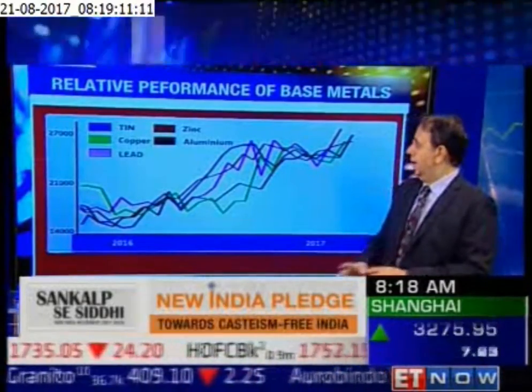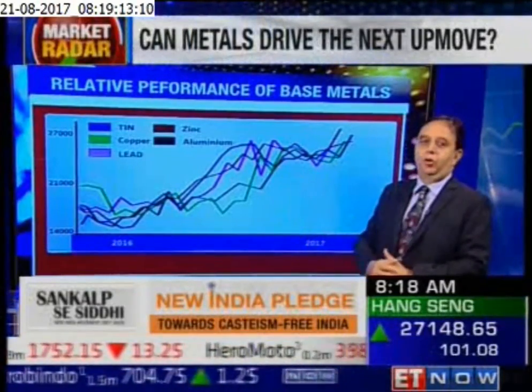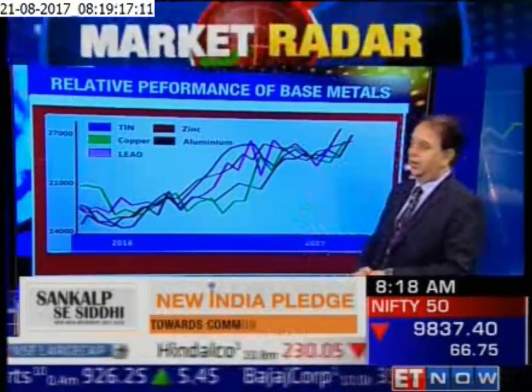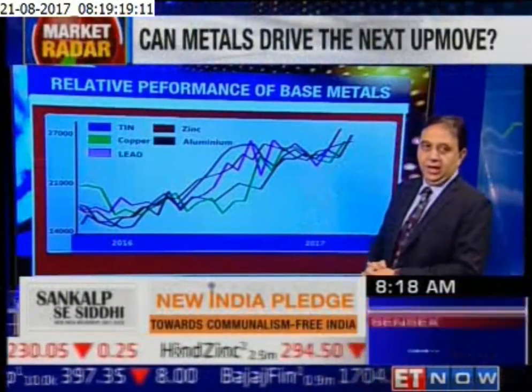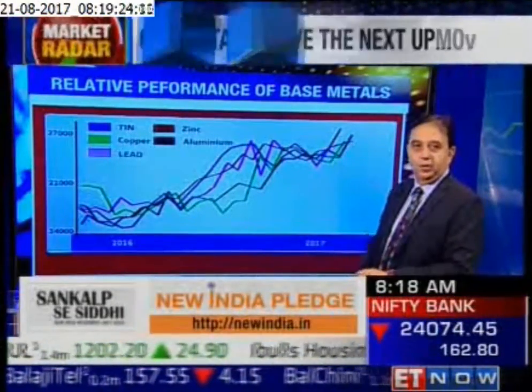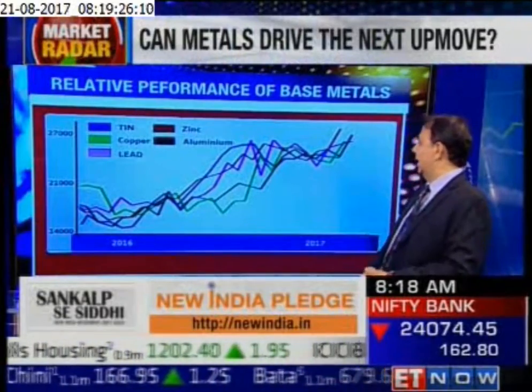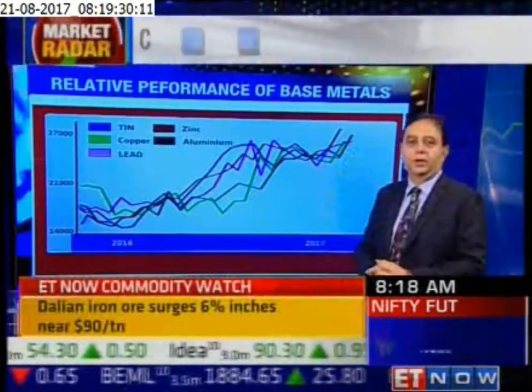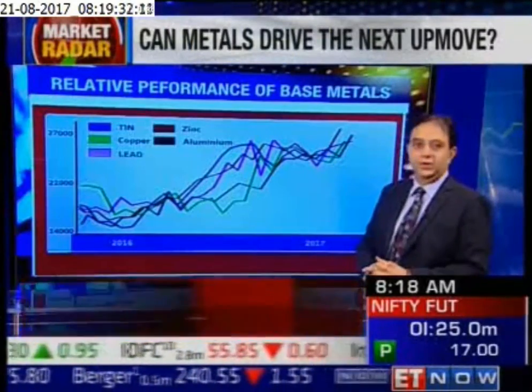So what I've done this week is to look at the relative performance of all the base metal prices. What you can see on the chart here are about five base metals and their relative movement. The one right on the top is zinc, which has been doing exceedingly well in recent times. You can also see the sharp upslopes in the price movements of both copper as well as aluminium.